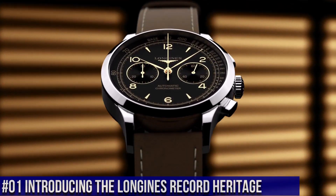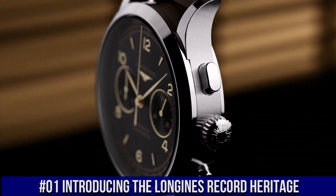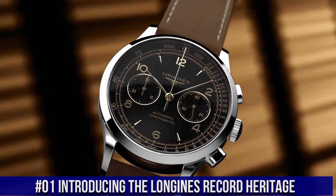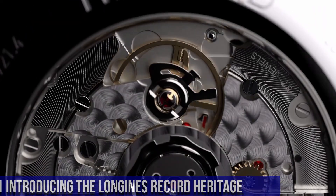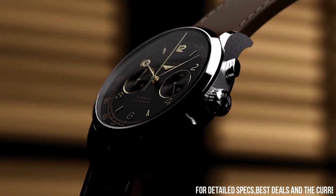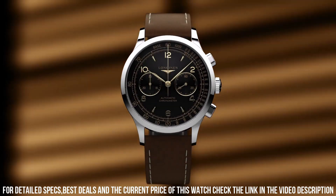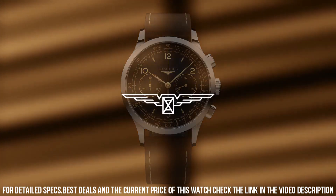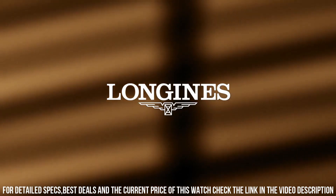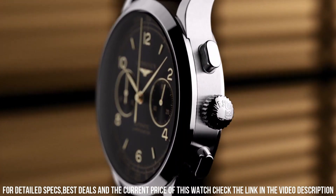Number 1: Introducing the Longines Record Heritage. Movement: COSC certified self-winding caliber L85-4, 59-hour power reserve. Functions: hours, minutes, small seconds, tachometric scale. Case 40 mm stainless steel, water resistant to 30 meters. Dial: black matte, applied gilt Arabic numerals and indexes. Strap: brown leather with pin buckle.